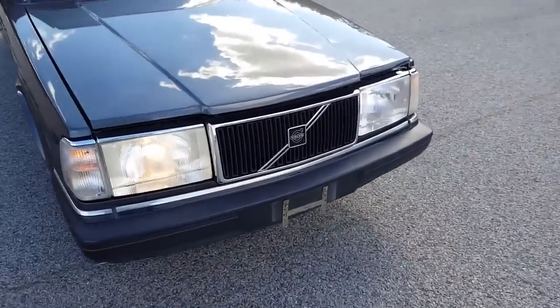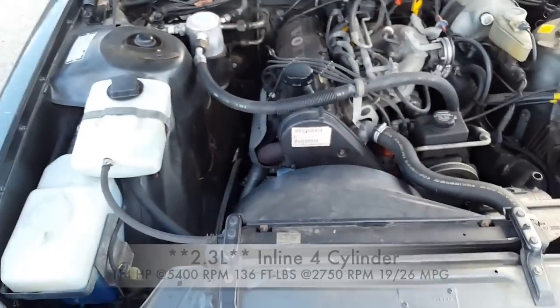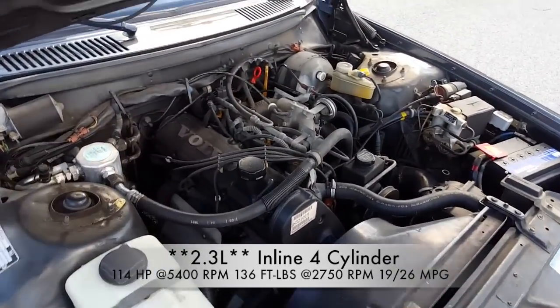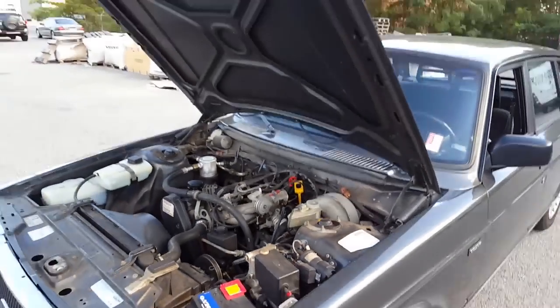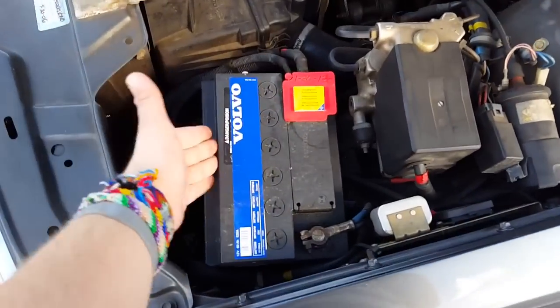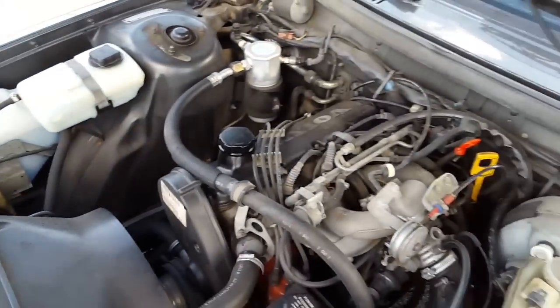Coming up underneath the hood — as you can see it does have what I believe is the 2.4-liter four-cylinder, though I'm not sure exactly if it's a 2.4 or 2.2. But as you can see it even has an OEM Volvo battery under here. It's so clean.